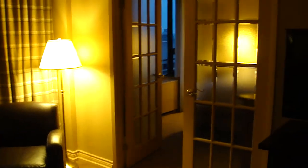Now we walk towards the living room area, where we have a couch with a coffee table and an overstuffed leather chair. These French doors lead into the bedroom, and there's a flat screen television and a nice work desk.